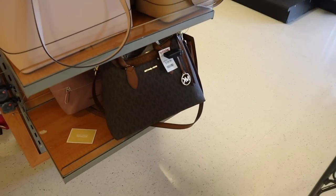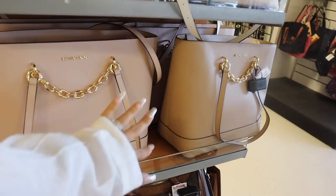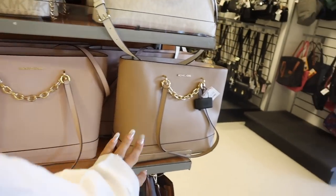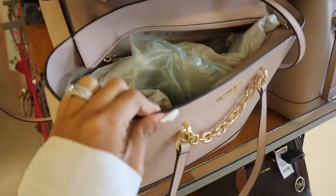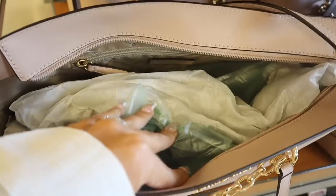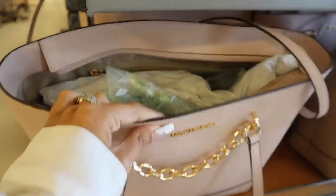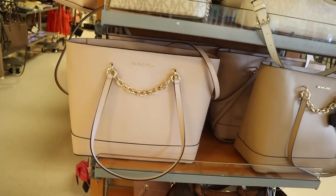Wait — they have new Michael Kors purses right here! The ones with the gold little chain are new: a light pink one and a cream one at a really good price point. The chain is only one way, so it's crossbody. If you don't like crossbody purses, this one might not be for you, but it looks so classy and pretty.